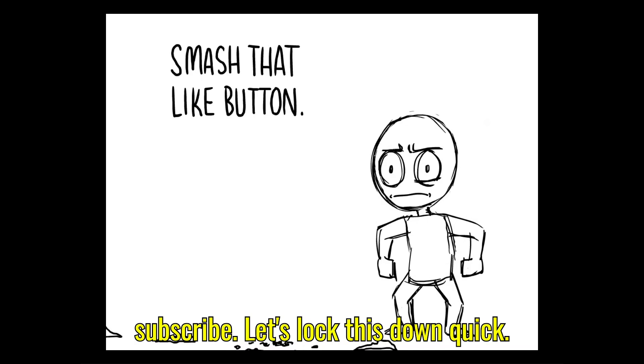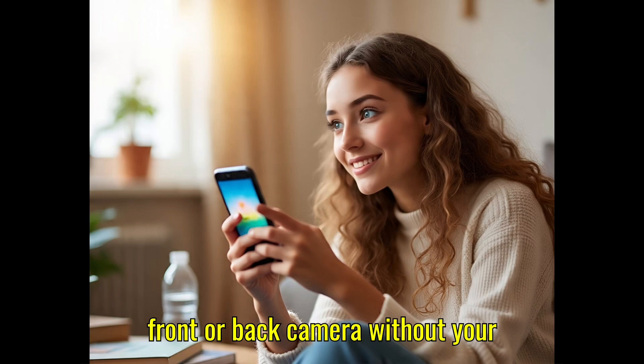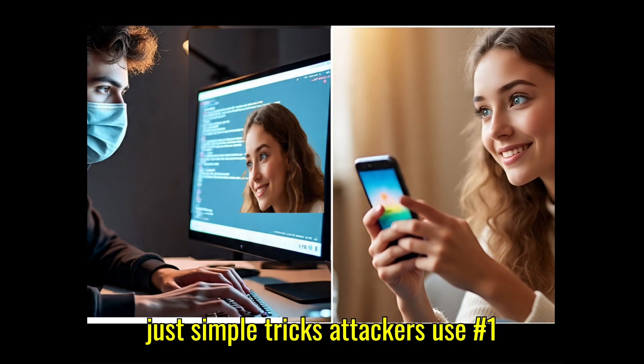Let's lock this down. When I say camera hacked, I mean an attacker activating your front or back camera without your knowledge, capturing pictures, recording, or even streaming. No scary code — just simple tricks attackers use.